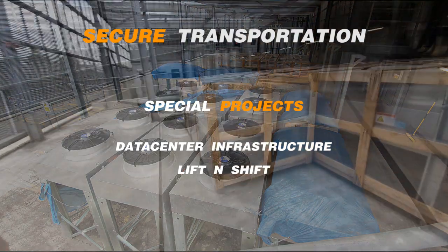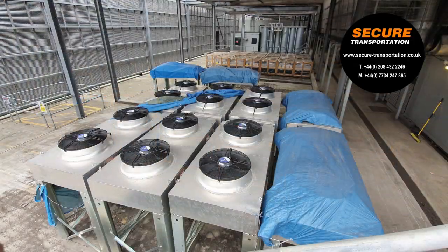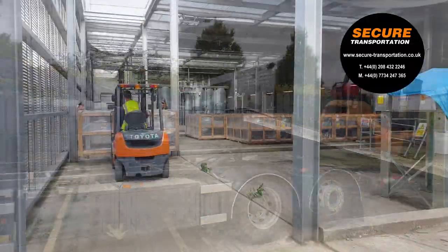Secure Transportation's latest project involved the relocation of 50 large pieces of data center infrastructure. We brought two fork trucks to site on a 26-tonne rigid plant lorry.